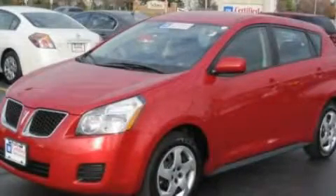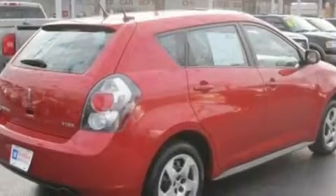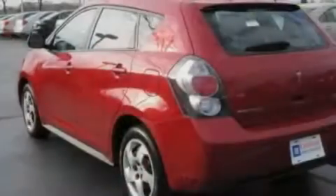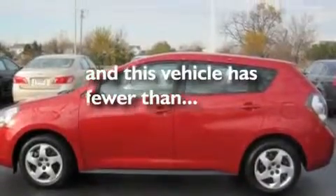This is a 2009 Pontiac Vibe. Its top features include heater vents for rear-seated passengers, satellite radio, performance tires, a passenger side vanity mirror, a low tire pressure indicator, traction control and stability control systems, an anti-lock braking system, rear curtain airbags, and this vehicle has fewer than 23,000 miles on the odometer.